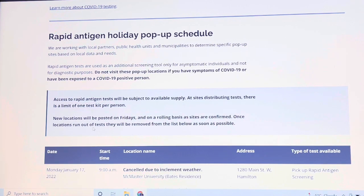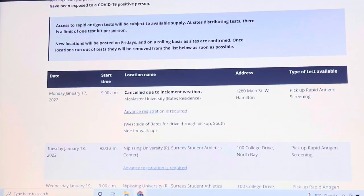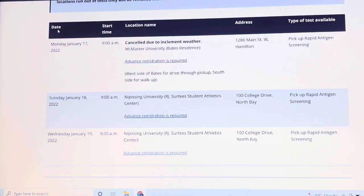Once locations run out of tests, they will be removed from the list as soon as possible. Here is the schedule — with columns for the date, start time, location, address, and type of test available.